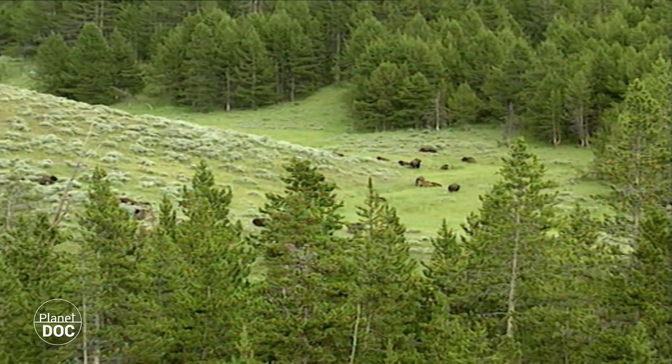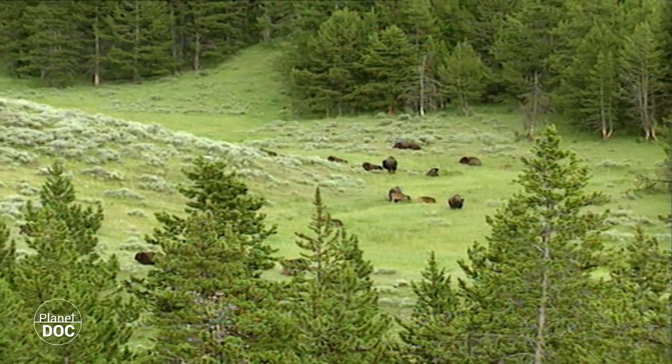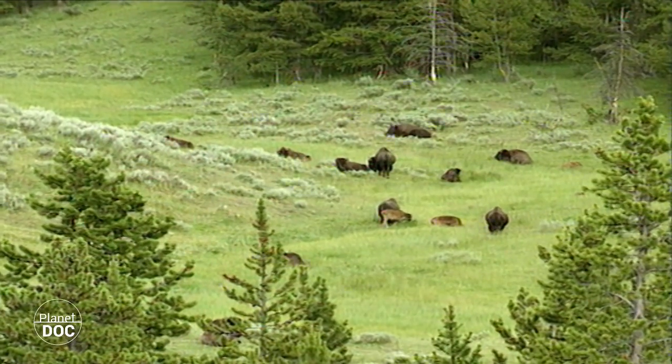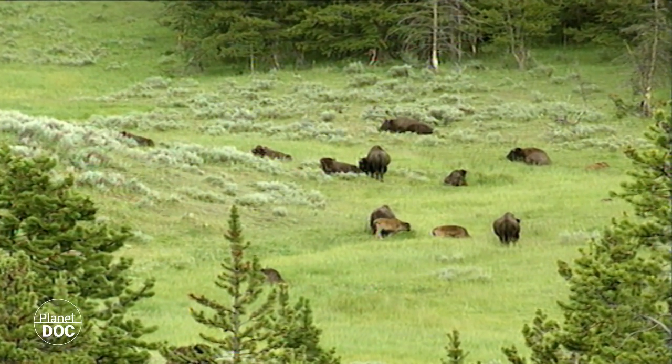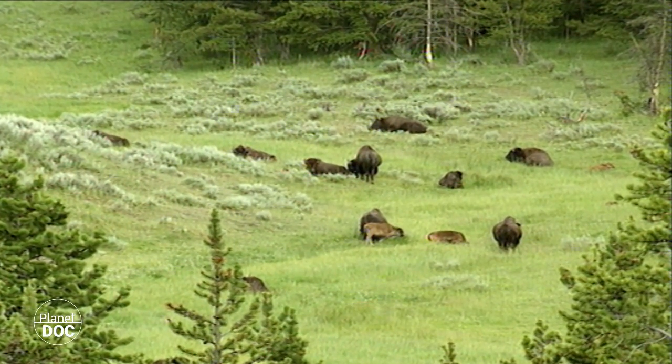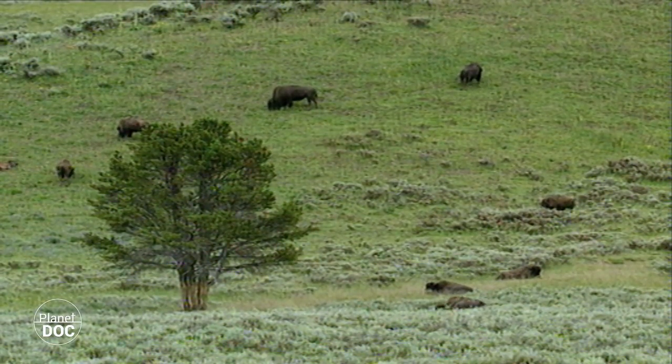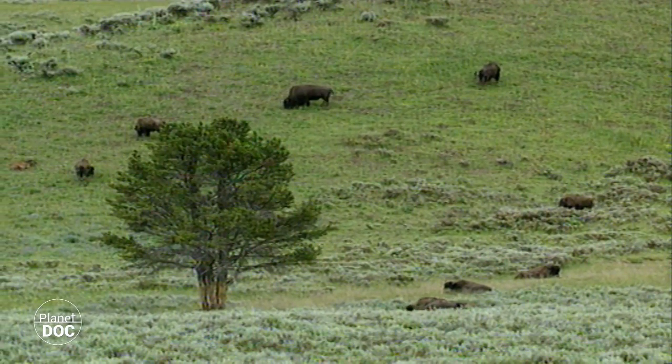Yellowstone was declared a national park in 1872, a year after the second expedition was sent to confirm its existence. 9,000 square kilometres of unspoiled land acquired, for the first time in history, a new legal status, the objective of which was conservation.